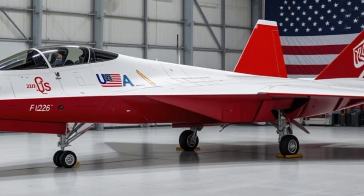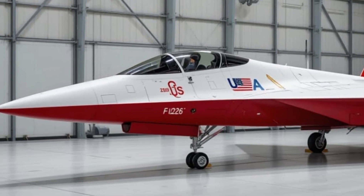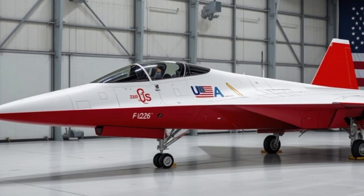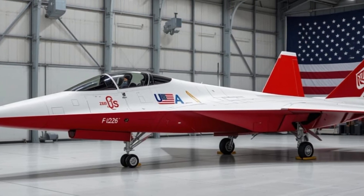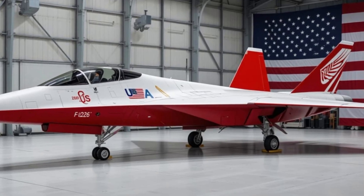If you enjoyed this video and want more deep dives into today's most advanced machines, be sure to like, subscribe, and hit the bell icon. This is Unity Drive, where technology takes off. Thanks for watching, and we'll see you in the next one.